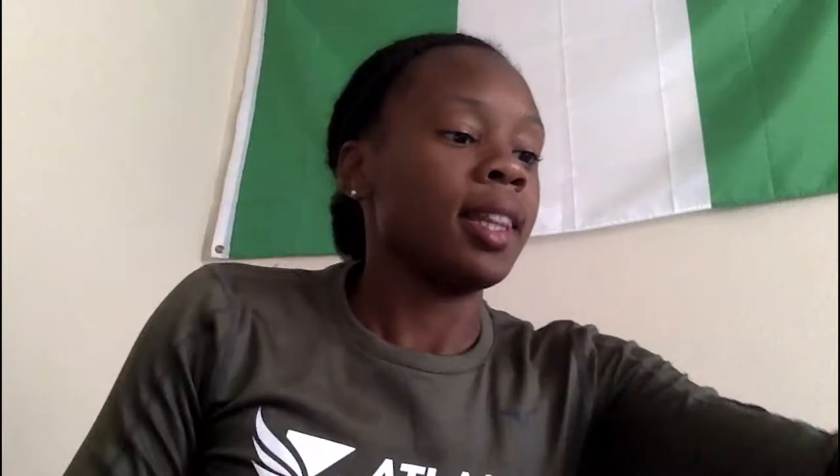I love Shea Moisture, so I have the Jamaican Black Castor Oil line leave-in conditioner — I think this is my second time buying and using this. It's pretty thin, not like a thick leave-in conditioner, but I like this line. Then I have the As I Am Coconut Co-Wash, which I've only used like two or three times, but it has a lot of great reviews on YouTube so I got it and I like it.